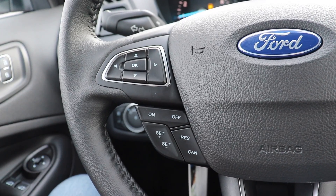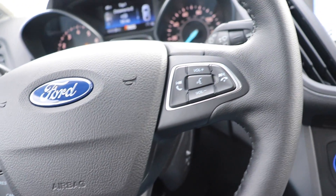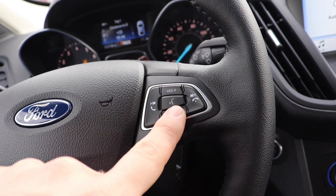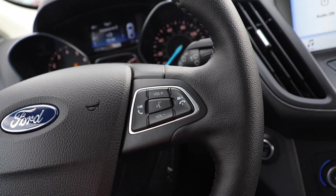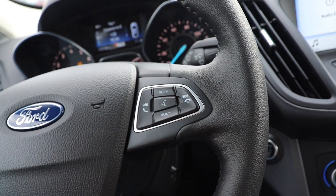Right here we have all of your cruise control buttons. Over on the right-hand side we have your volume rocker and your hands-free call, seek, scan, and preset buttons.